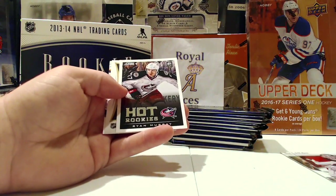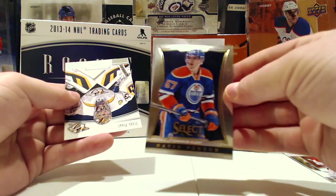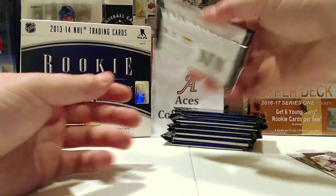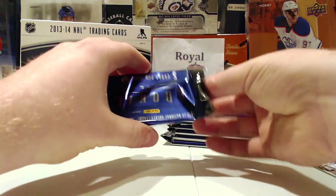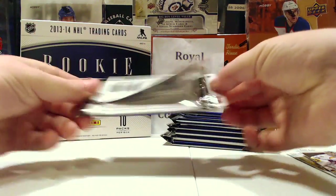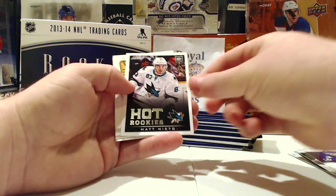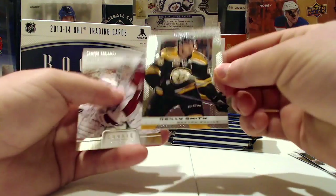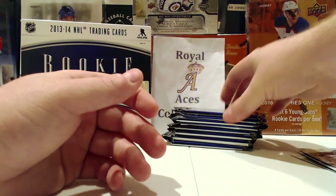First pack: start out with a Ryan Murray Hot Rookies Update. Got a David Perron Select Update — kind of neat, he's been on like three or four different teams since then. He went back to the Blues and now he's with Vegas, who are doing really well. Also a Matt Nieto Hot Rookies Update on Toronto, and a Riley Smith Prism Update — I think he's on Vegas now too.